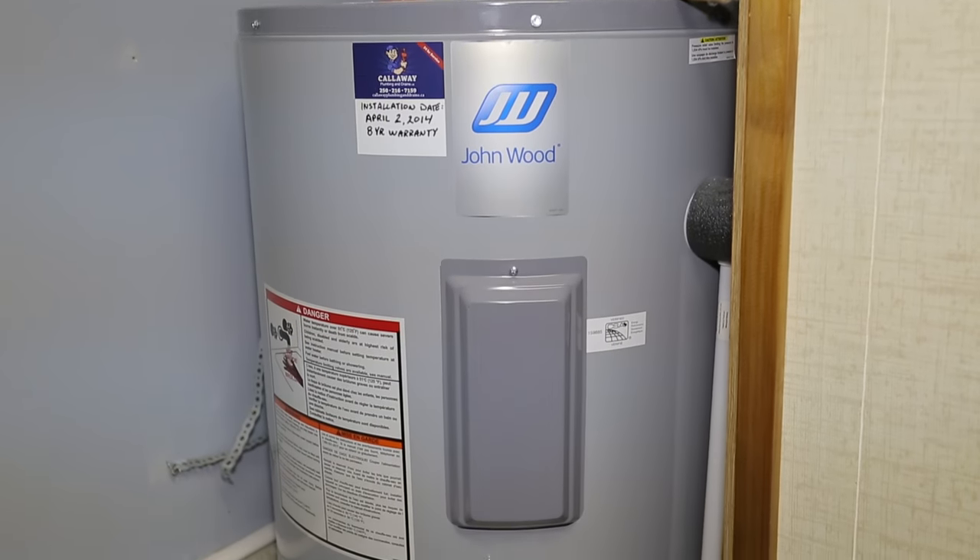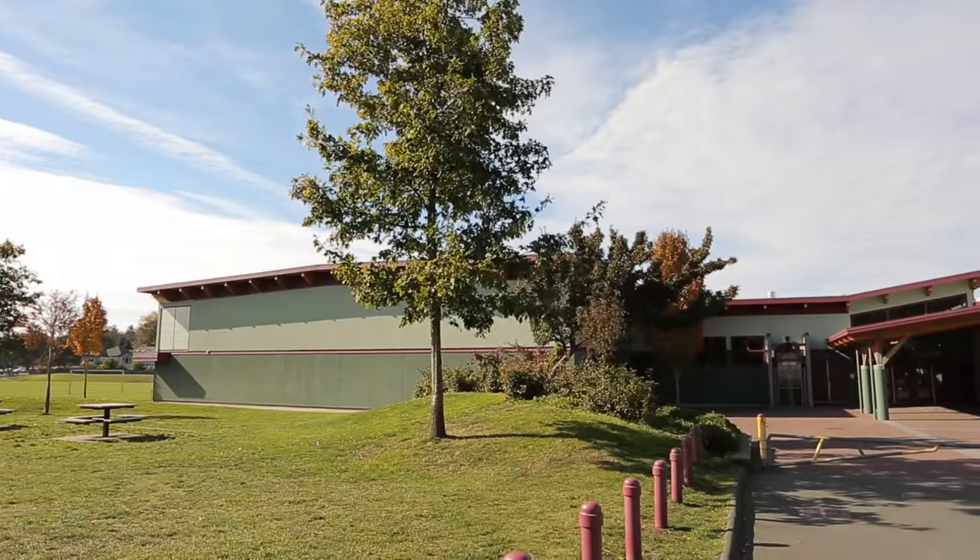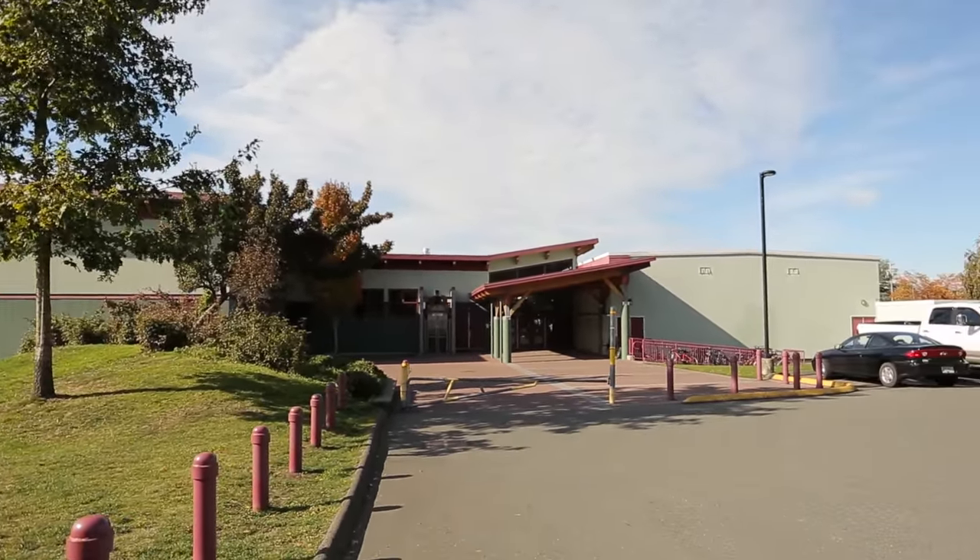Newer windows and a four-year-old roof, two-year-old hot water tank, and newer interior and exterior paint. Located in Gordon Head, close to all schools, transportation, and shopping.